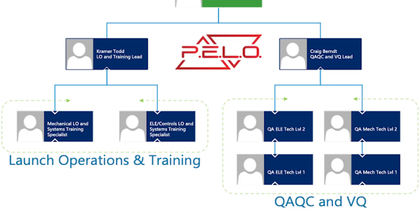There are four different teams. Those teams consist of two groups: launch operations and training group, and our QAQC and VQ group.